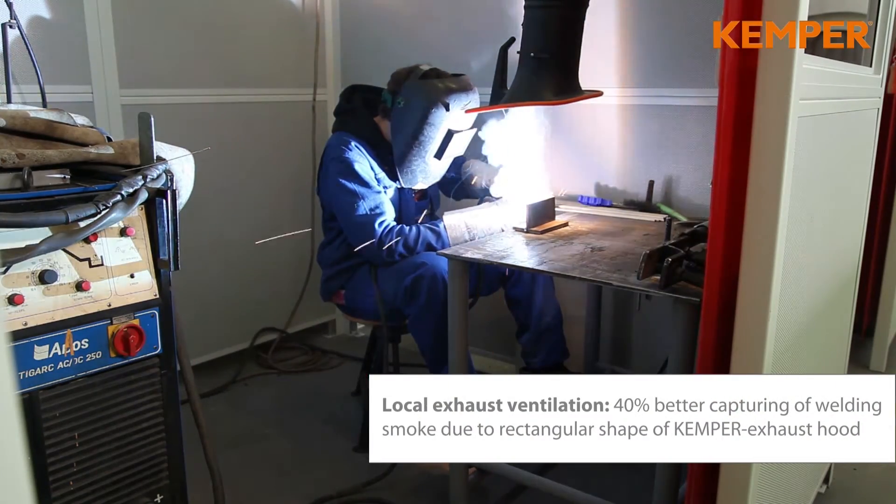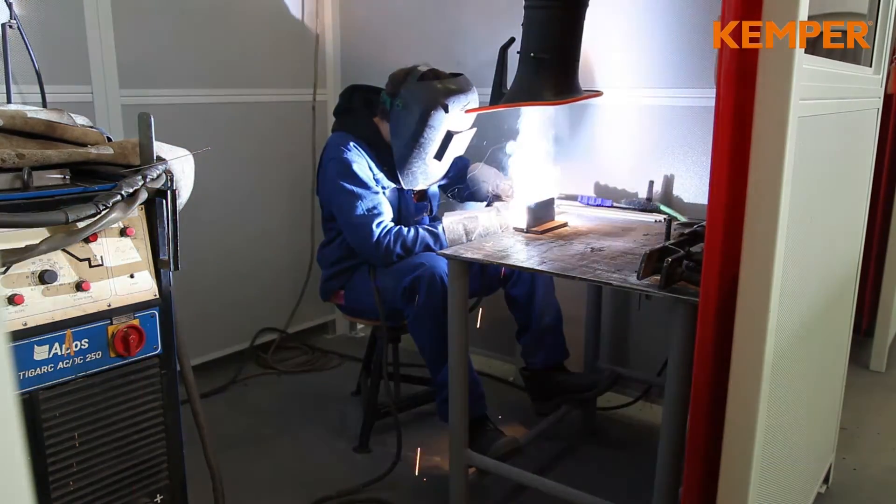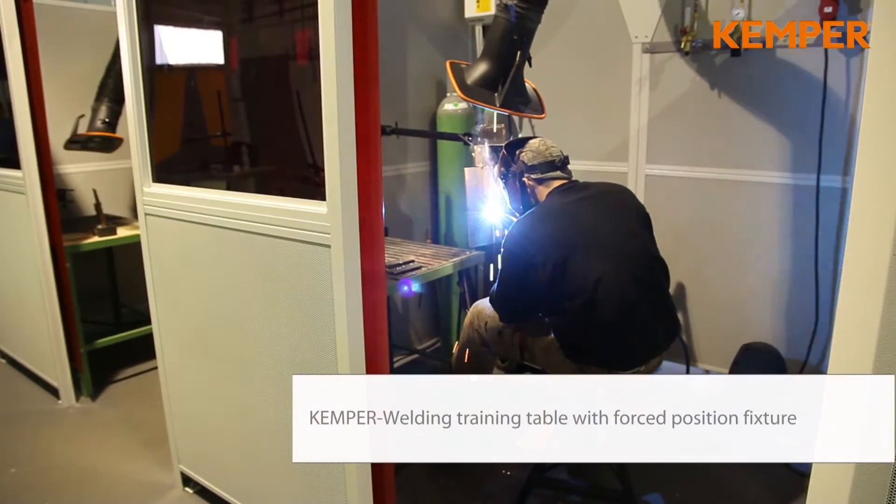The special design of the Kemper exhaust hood offers a 40% higher efficiency level than standard oval hoods, and it requires less repositioning.